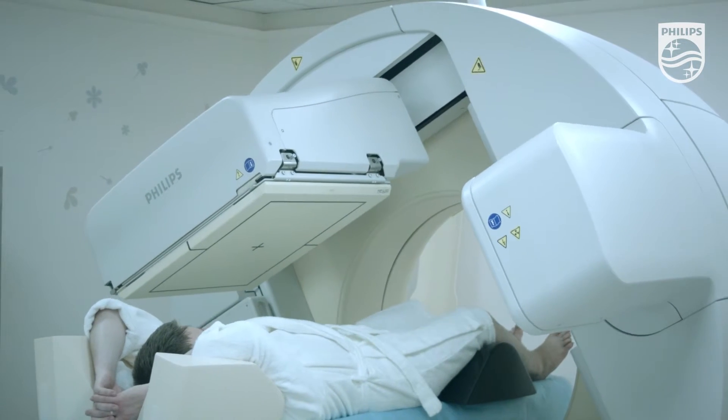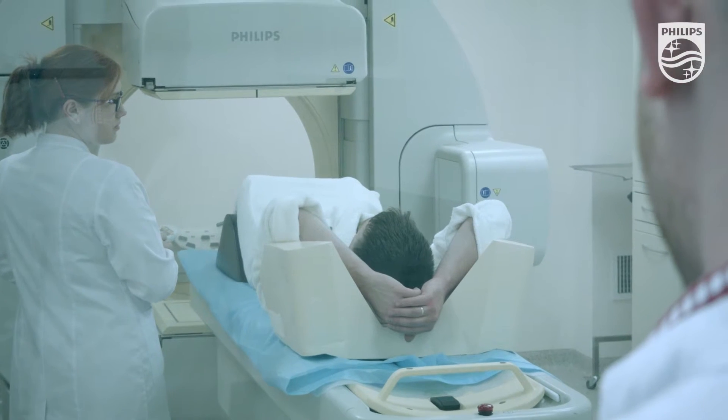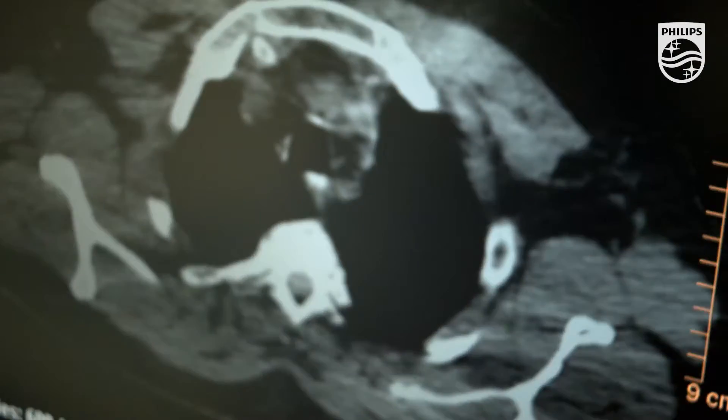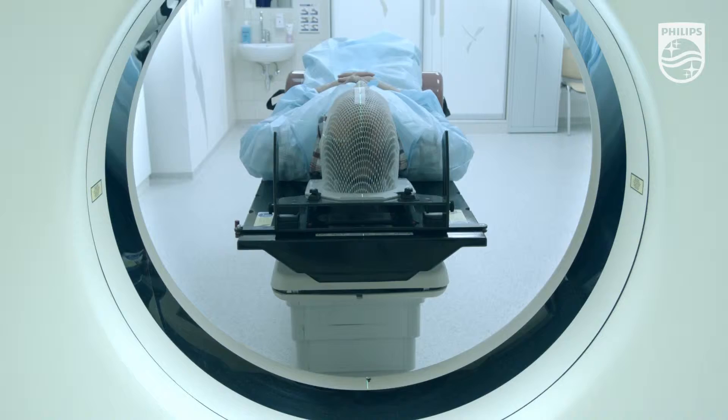The unique gantry design and low-dose CT of the Brightview XCT scanner make SPECT CT guided sentinel lymph node biopsy, as well as the whole range of other radionuclide diagnostic tests, quick and comfortable.